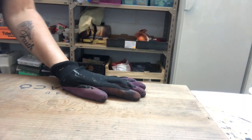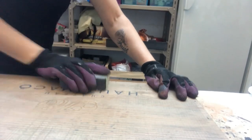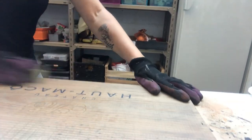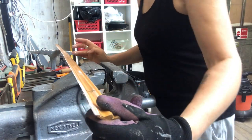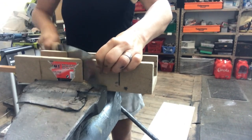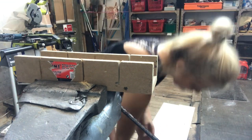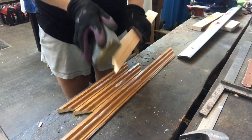Starting off by sanding the sign — light sanding; I don't want to scratch off the text or anything, just to clean it up a bit. Then remove the nails and use a wood filler to fill in the holes. Cutting wood strips to fit around the sign to get nice edges, and then sanding them off.